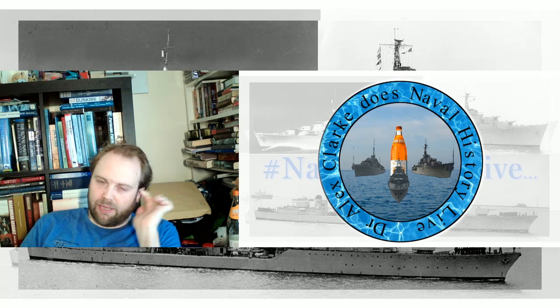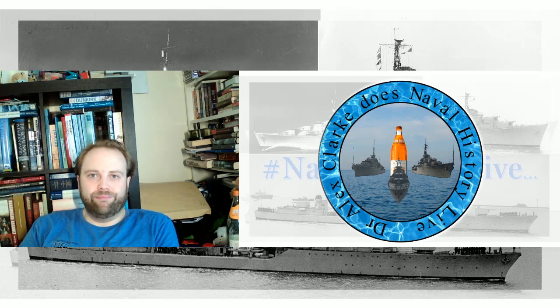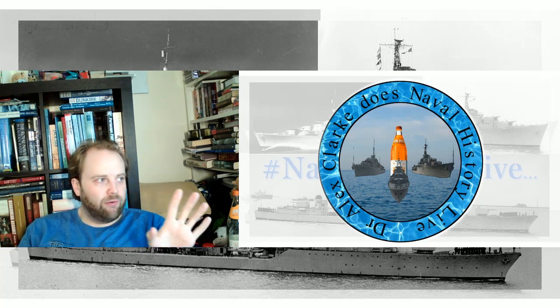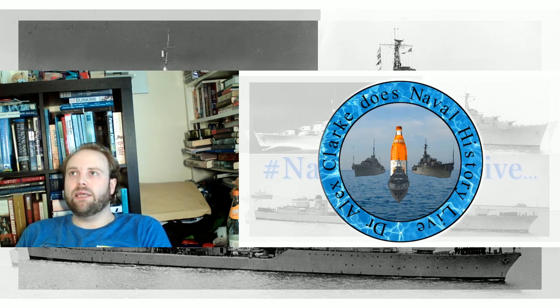And this is the point about naval diplomacy. So often I see it characterised into two things: deterrence, and meet-and-greet. What you've hopefully already got from discussions with me is that it's far more complicated than that. Naval diplomacy is far more nuanced and far more expansive than such a binary system would suggest.